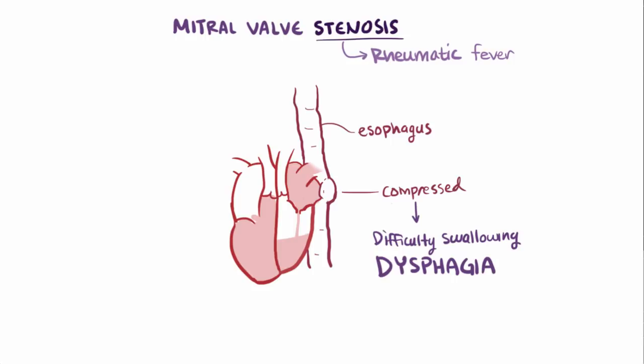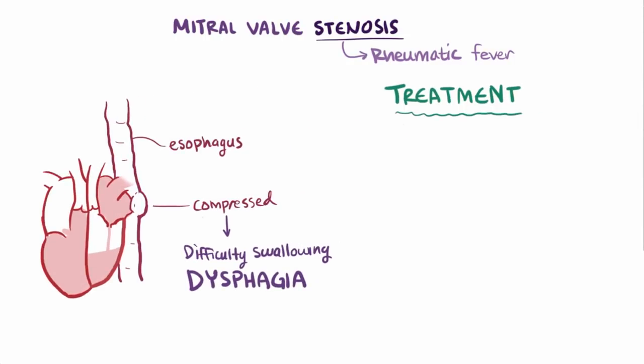For patients with severe problems related to mitral regurgitation or stenosis, treatment involves valve repair or surgical replacement of the valve.